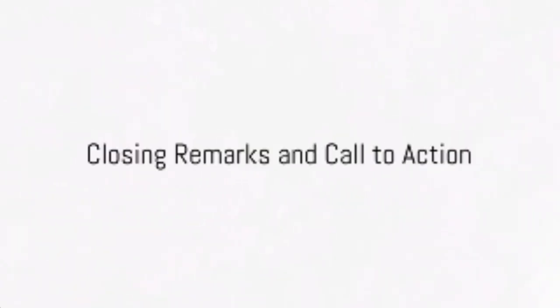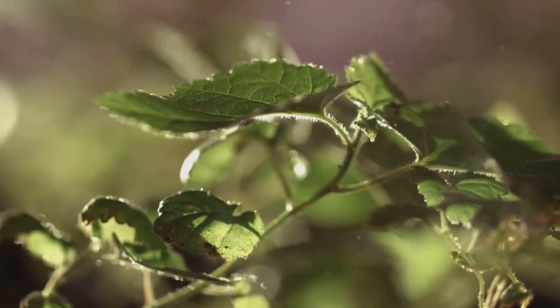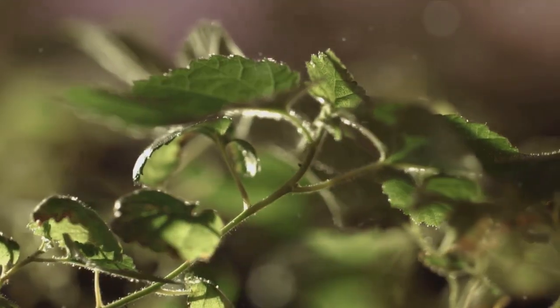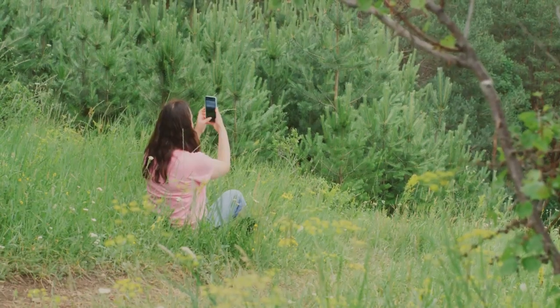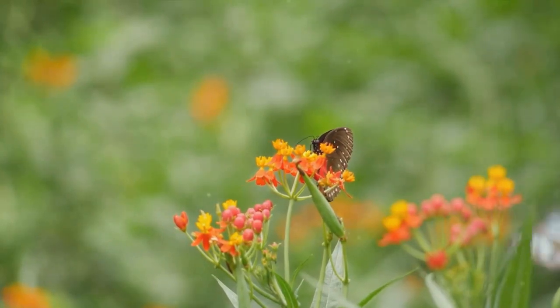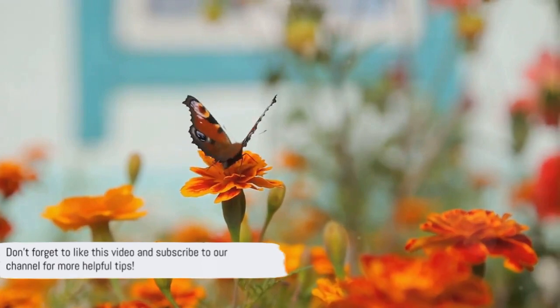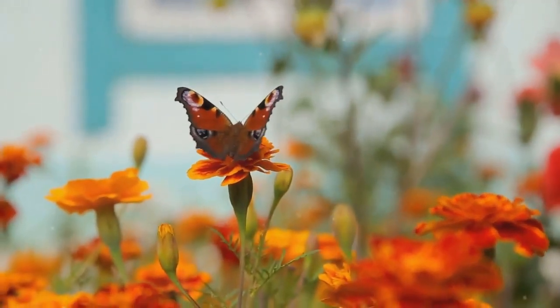And that wraps up our quick guide to capturing the beauty of your garden through photography. We've walked through understanding your garden's environment and the various techniques to bring out the best in your plants. It's time to try these tips out in your own garden — let the world see the beauty you cultivate every day. Don't forget to like this video and subscribe to our channel for more helpful tips. Happy garden photographing!